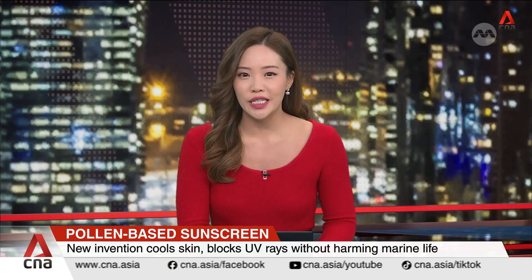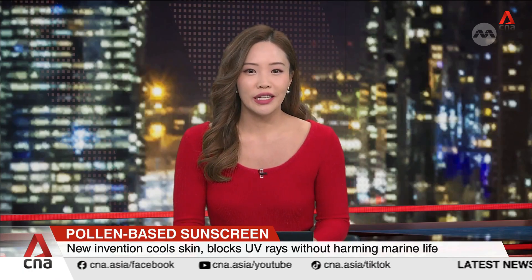A team at Nanyang Technological University has developed the world's first pollen-based sunscreen. It's a natural formula that blocks harmful UV rays and cools the skin by up to five degrees Celsius. The eco-friendly sunscreen is also safe for marine life, offering a healthier choice for both people and the planet.